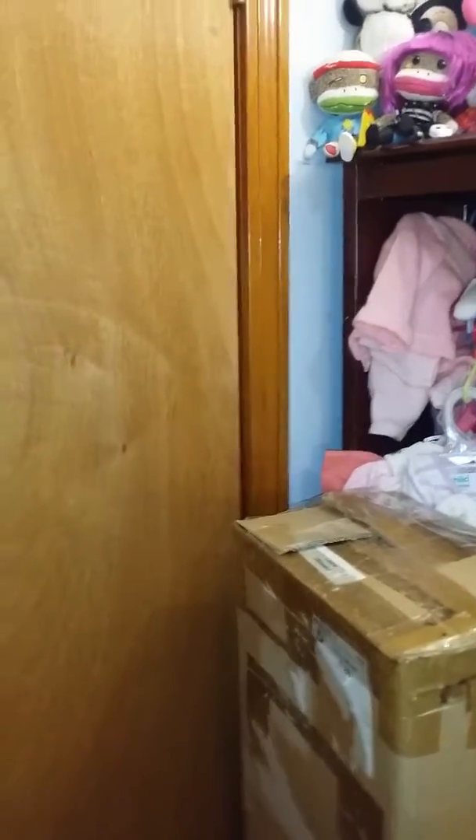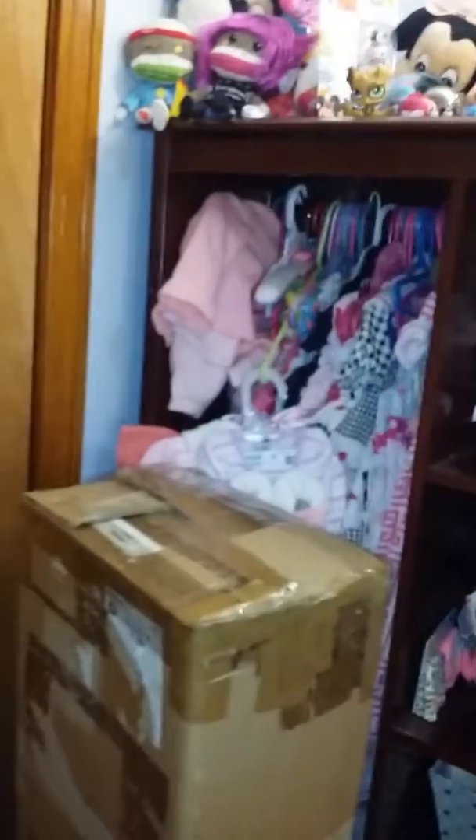I'm gonna make a little video to show you the nursery now that it's turned into a nursery slash reborn room. I'm doing reborns so it's a little bit messy — I tried to clean it before I showed it to you guys but it's kind of hard, you know how it is.